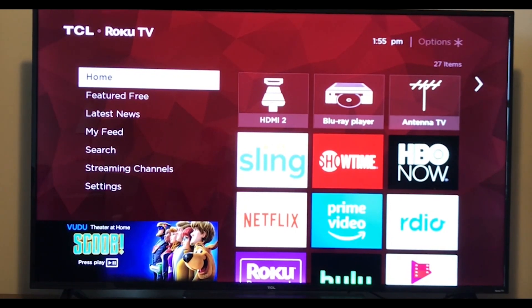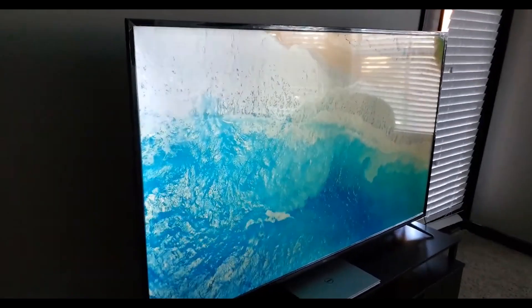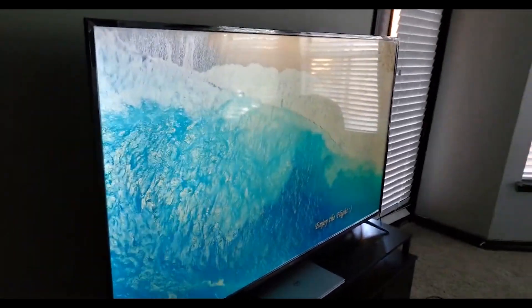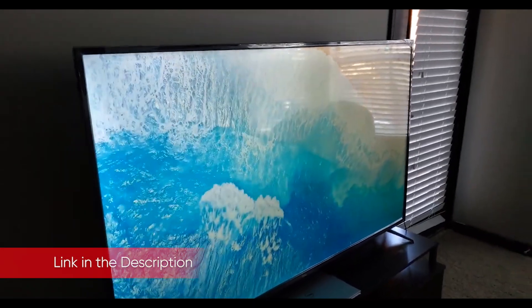The TCL 4 Series is better than its price would suggest, but not by much. I love the clean-looking, easy-to-use software and everything that comes with Roku functionality, but given the TV's limitations, I would only recommend it to people who are dead-set on saving the most amount of money they possibly can.